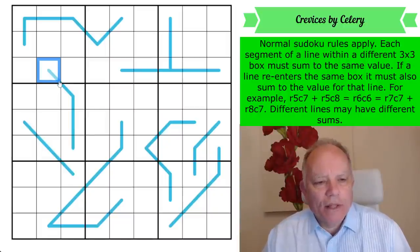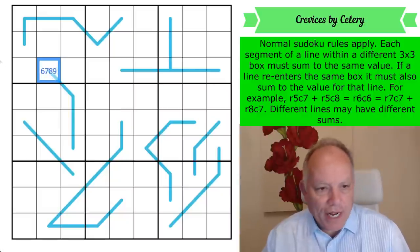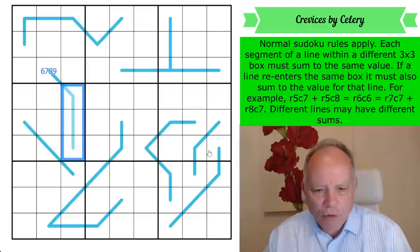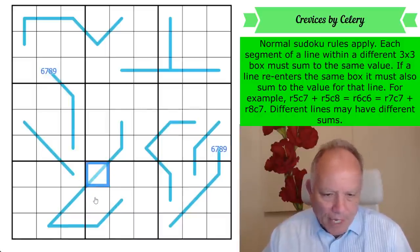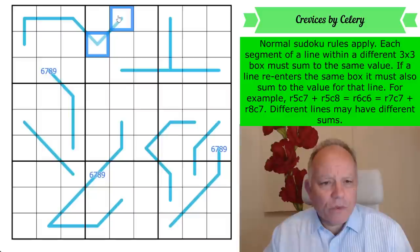Starting with lines which have one cell in one box and at least three in another — those three add up to that one cell, so it has to be six, seven, eight, or nine. The least these three cells could be is one, two, and three. There's another one of those here, and that single cell means N for those lines is always going to be six, seven, eight, or nine.